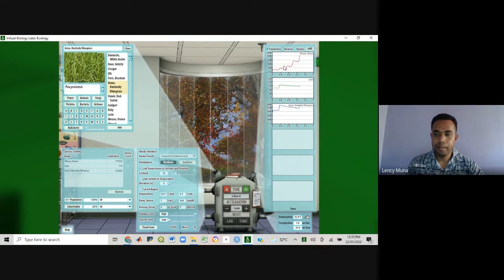Let's run for about five years. On the X axis, we have time. It will run for five years and you can start to observe the patterns — the trends of population increase. With the normal abiotic variables and the normal temperature, we can see constant growth for the lynx population as well as the grass population. That is with normal climatic conditions.